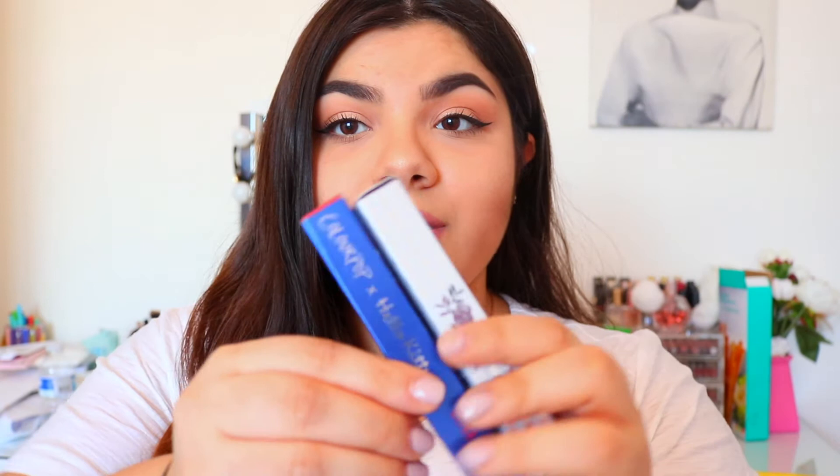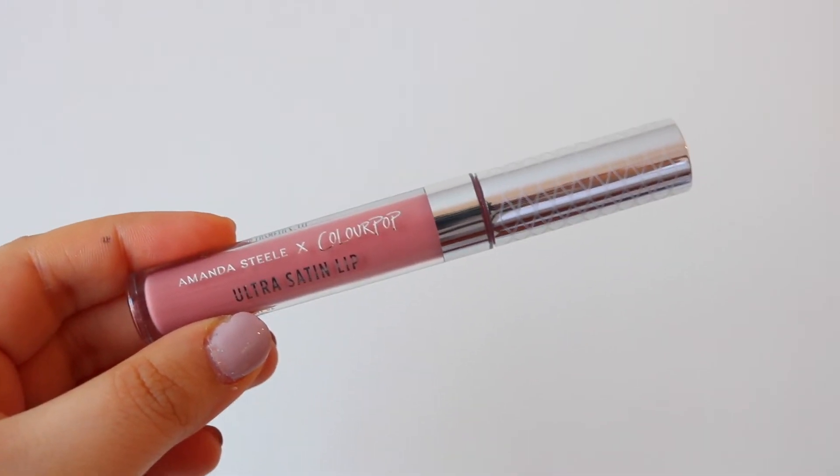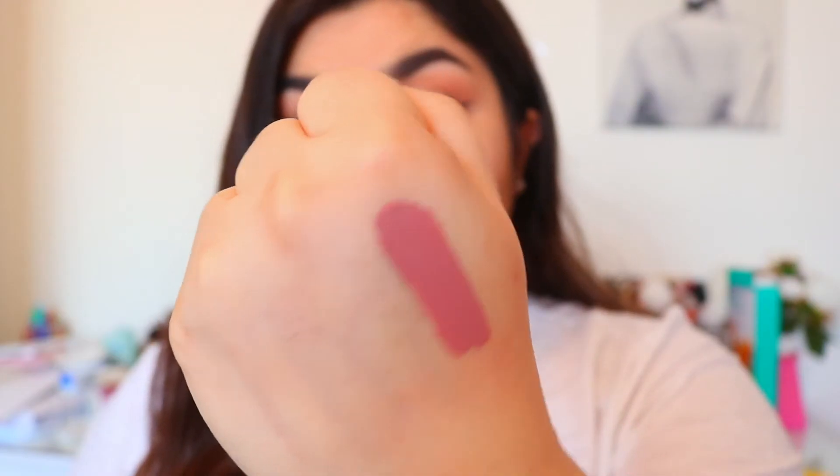These two Ultra Satin Lips are part of collaborations that ColourPop do. This one is part of the Amanda Steele collection, and this one is part of the Hello Kitty collection. From the Amanda Steele collection I got the shade 'Jiffy,' a really nice sort of pink color. My favorite formula from ColourPop is their Ultra Satins — I find the Ultra Matte ones really dry and they make my lips look cracked. The Ultra Satins don't dry matte, they're comfortable to wear, and they last so long.